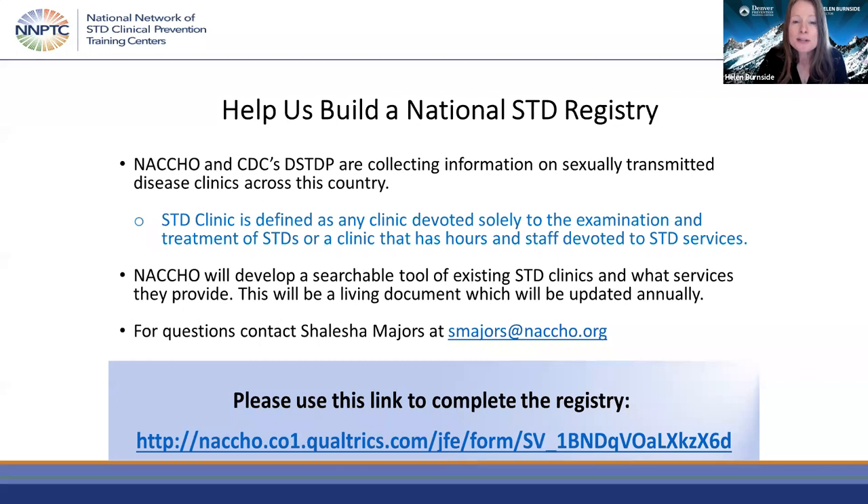We also want to make sure that you know about the National STD Registry Project. The National Association of City and County Health Officials as well as Division of STD Prevention are striving to build an STD clinic registry. If you work in an STD clinic and have not completed this, please grab the URL being posted in the chat and help us build this important registry for national STD clinics.